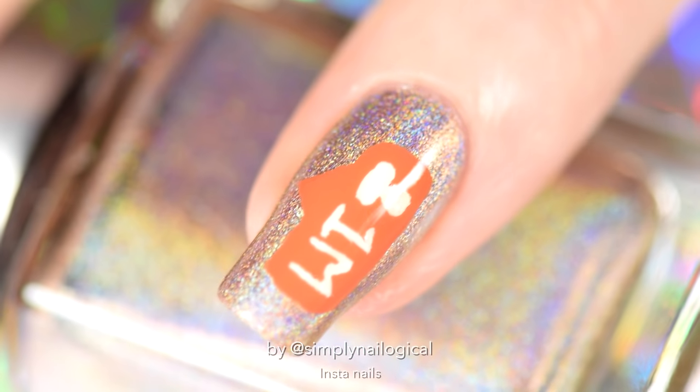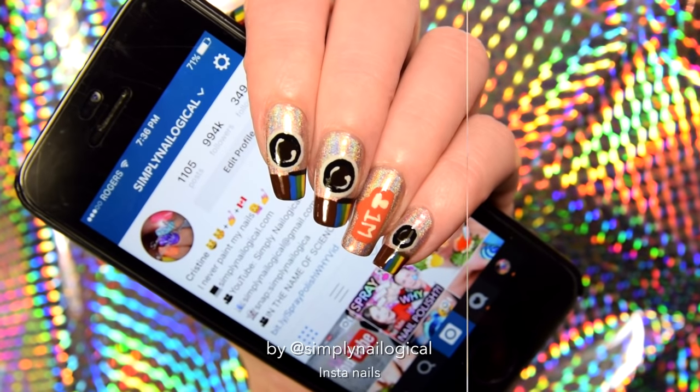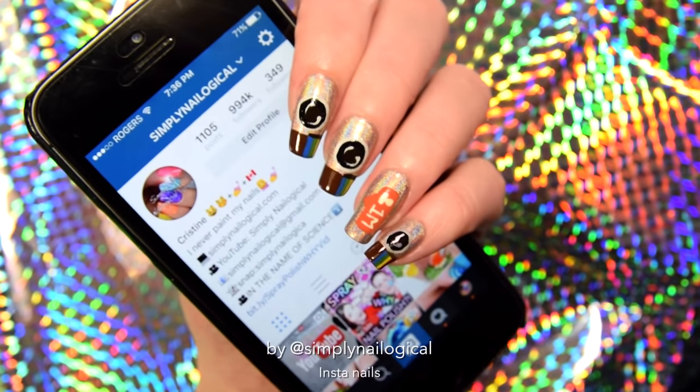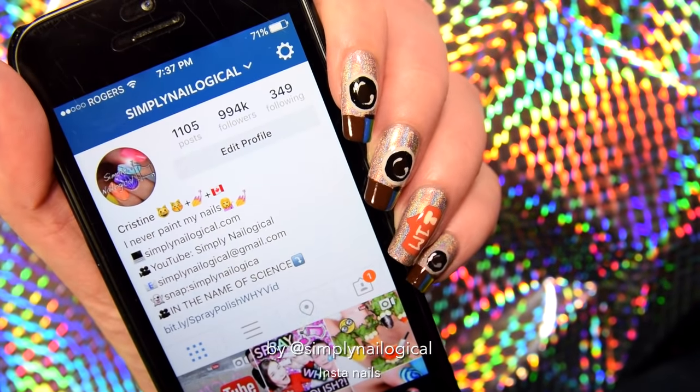You need two thick coats of glossy top coat because acrylic paint always dries a little bumpy. Two top coats seal in your design and give a beautiful shine. Look — it's my Instagram nails! Though I filmed this before I actually hit 1 million, so don't think I worked that fast.